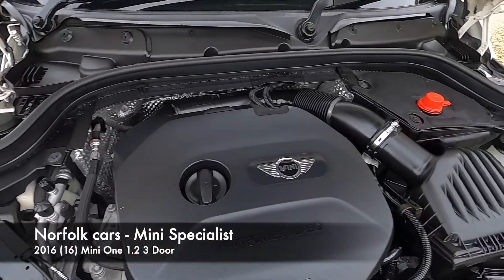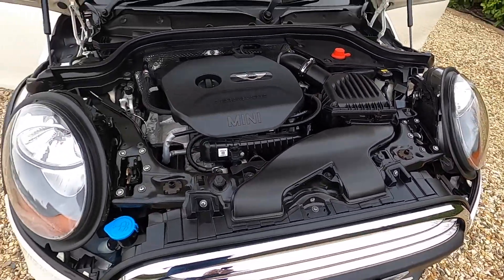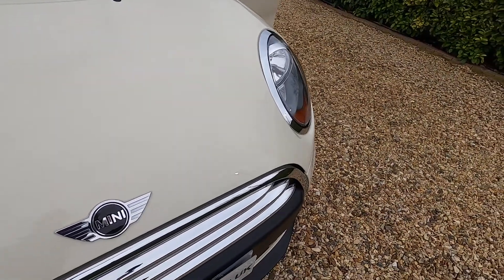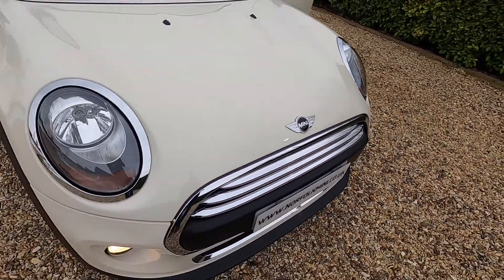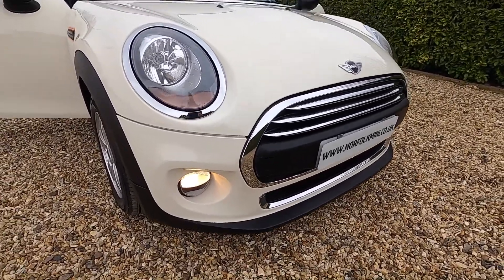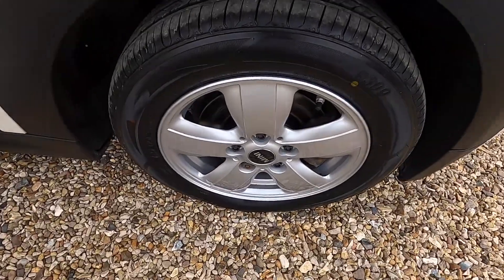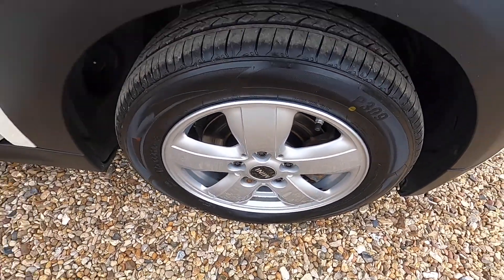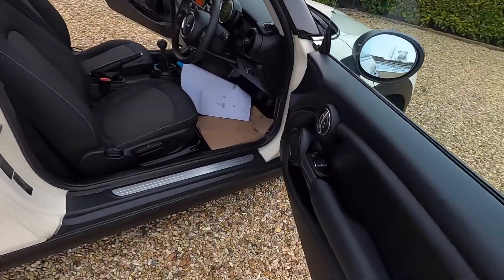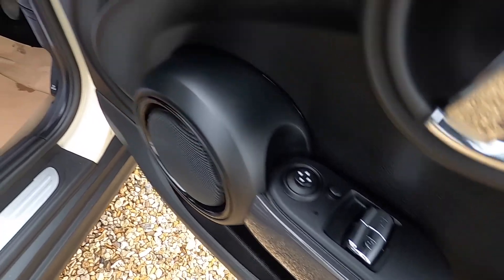It has the 1.2 petrol engine, which is only £20 road tax. As you can see, it's finished in Pepper White. It's got the chrome front grille and daytime running lights, and comes with 15-inch Helix spoke style alloy wheels. Inside, electric windows and electric wing mirrors are all standard.